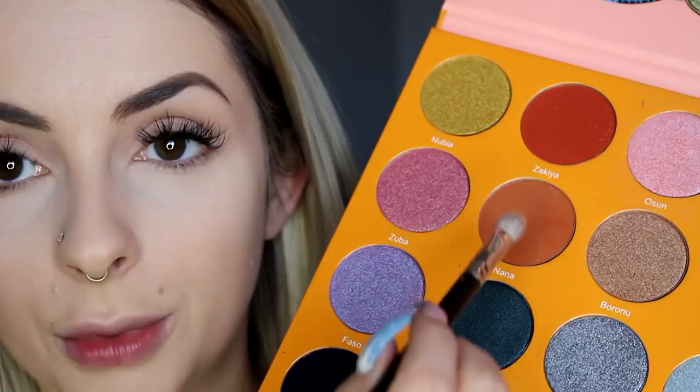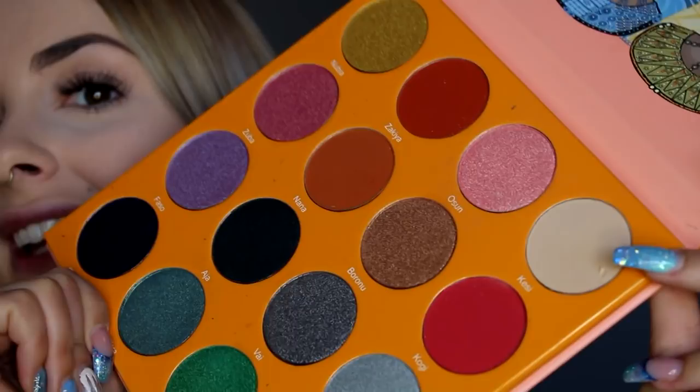I did a look a while ago and people requested a tutorial on it, so I'm going to kind of recreate it. I'm using the Juvia's Place Magic Palette, the big one. I'm going to use Boozo, this green shade. But first I'll take Nana and just define the crease a little bit. These eyeshadows are amazing — it's already blended. Wonderful!